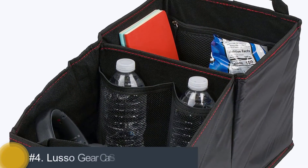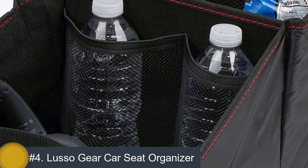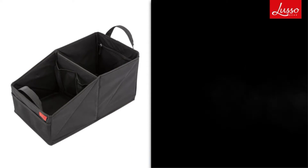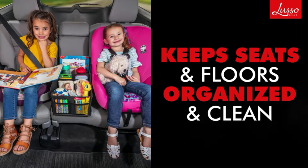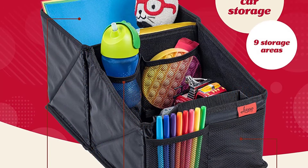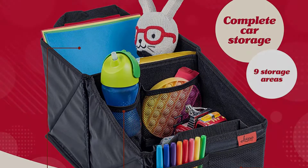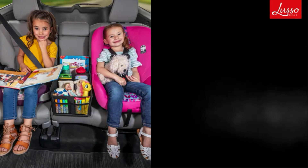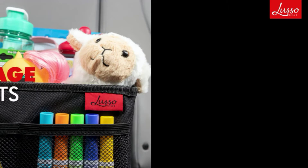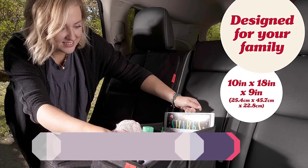Number 4: Lusso Gear Car Seat Organizer. If your vehicle gets messy while traveling, then the Lusso Gear helps organize your items in a better way. It is equipped with eight compartments, which have two main sections and one zip pocket to hold essentials. Additionally, the Lusso Gear Organizer has an ergonomic handle that provides an easy grip for carrying. You can secure this organizer during traveling by placing the strap on the backseat of the automobile — there is no chance of sliding. It comes with great adjustability and can fit in any kind of vehicle.